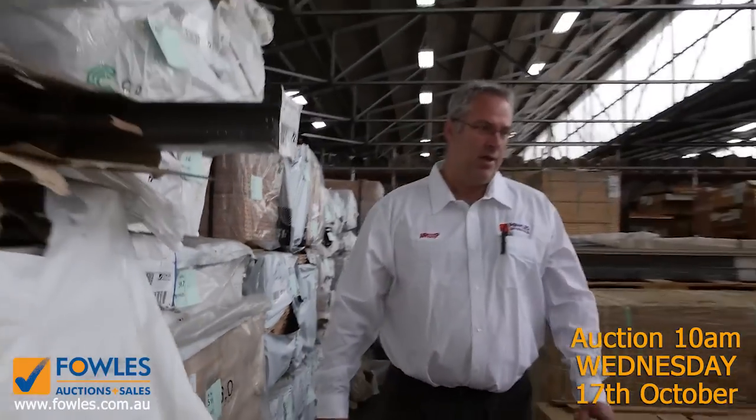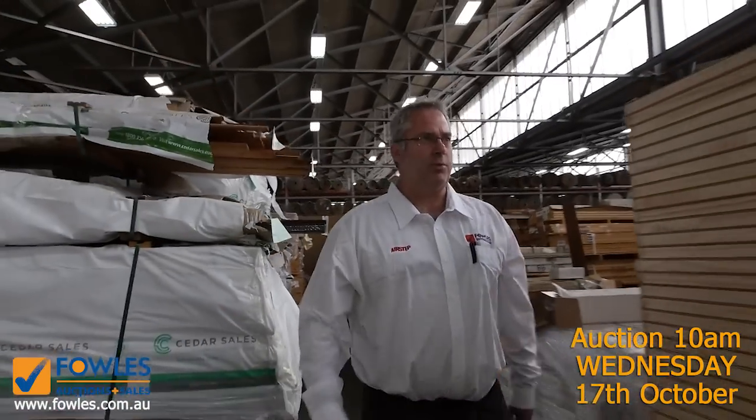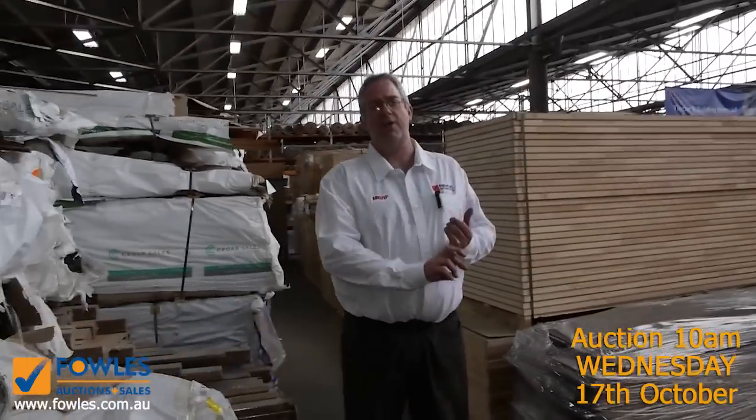Don't forget we've also got the home renovators auction with brand new lounge suites, heaps of appliances, kitchens, bathroomware, homewares, and carpets — full again this week. All in all, we've got three great auctions this week to come and see. We hope to see you all here tomorrow — thanks for watching.